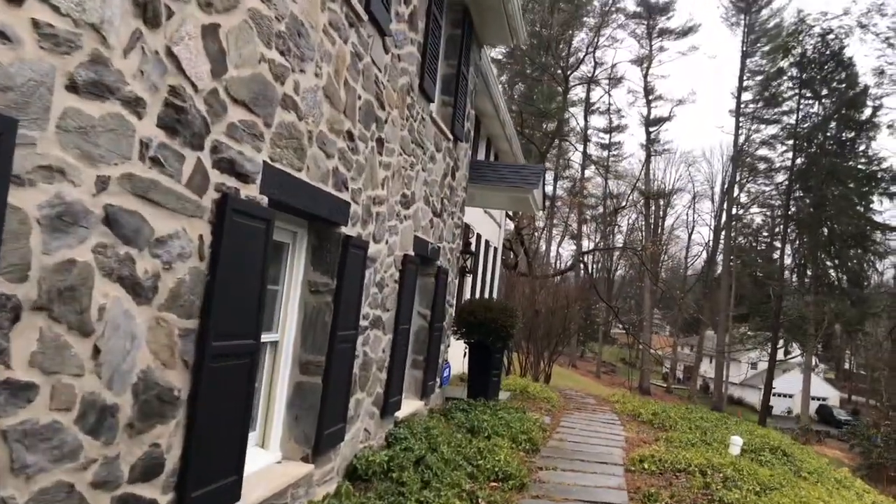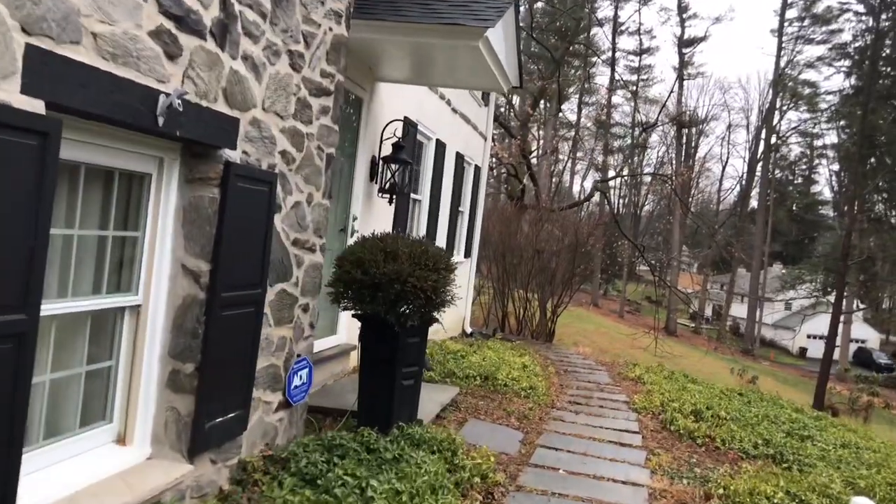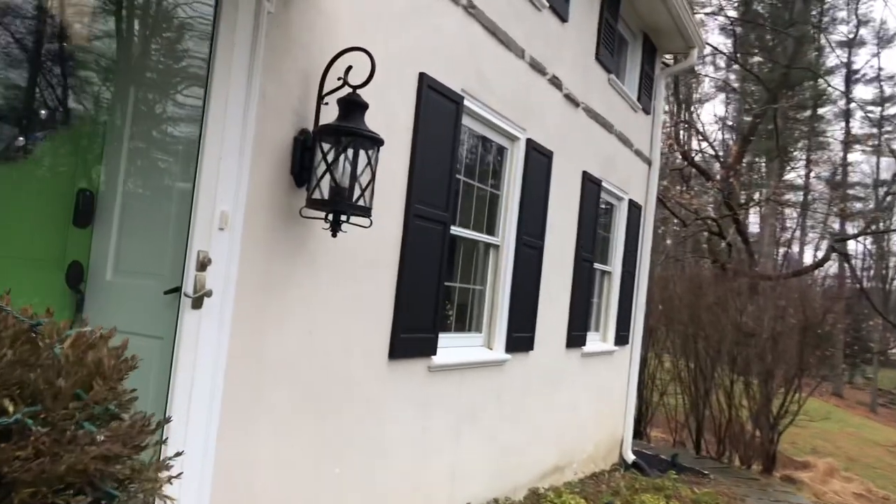This is the home that we moved into a little over two years ago. It is finally coming together — it has been a process. If you'd like to see what we did to the inside so far, then just keep watching.